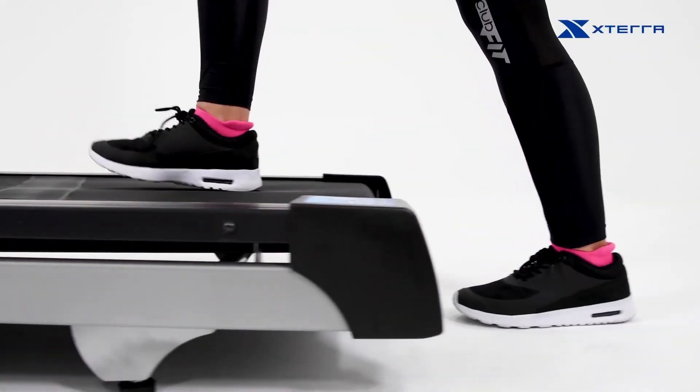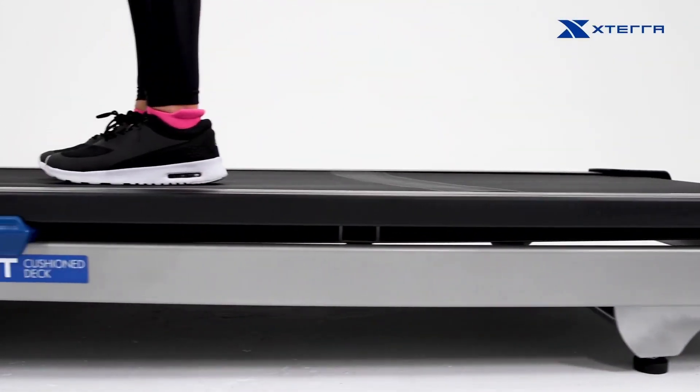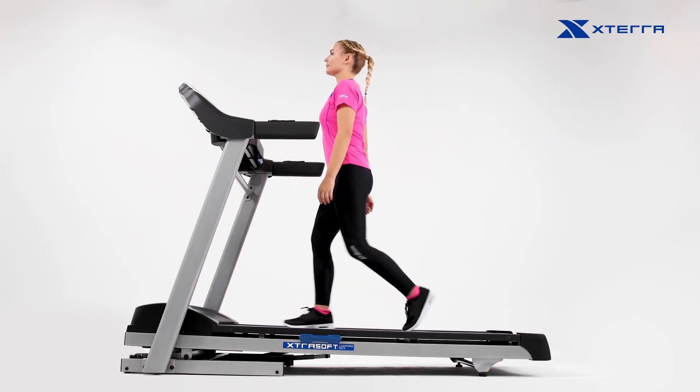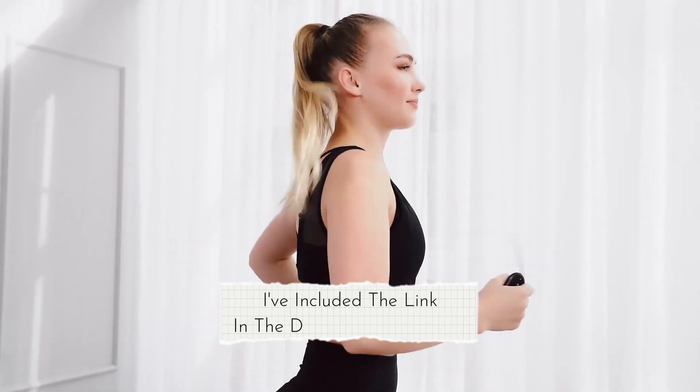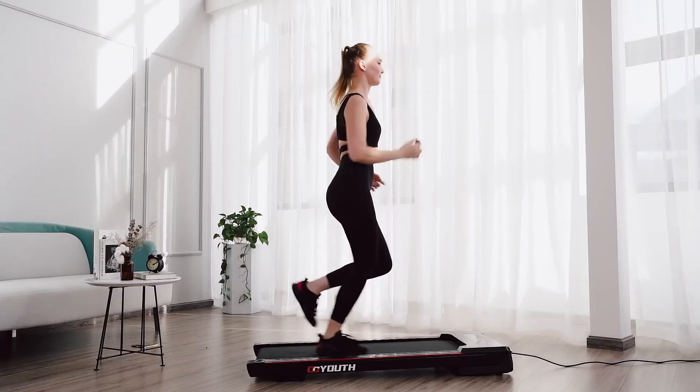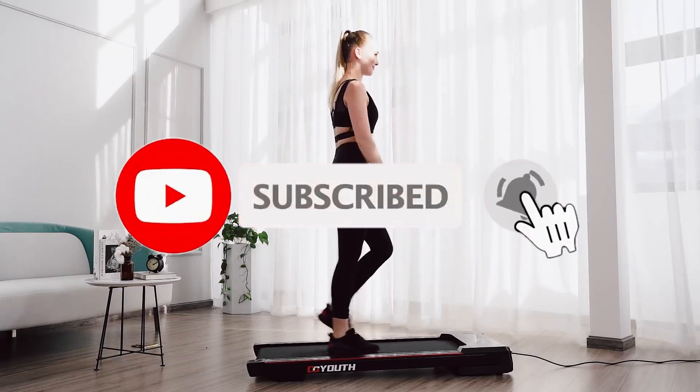If you're ready to take your fitness goals to the next level without breaking the bank, this video is perfect for you. If you want more product information, I have included links in the description box below. Like, comment, and don't forget to subscribe. Now let's get started.